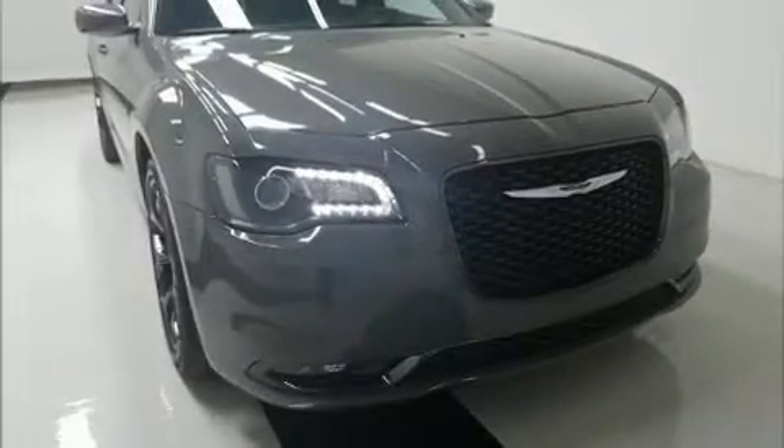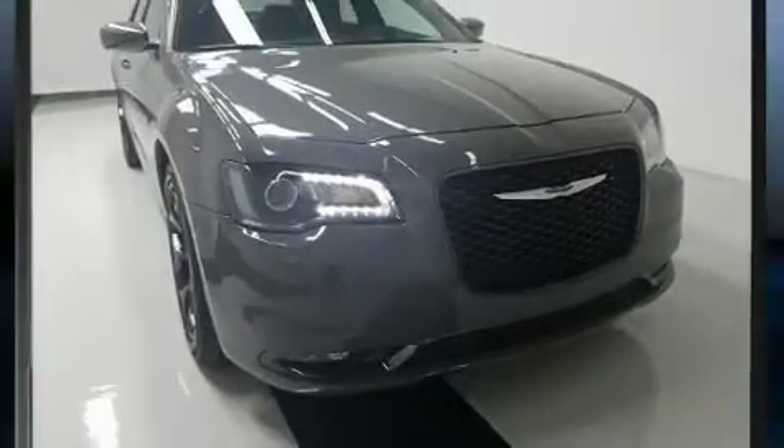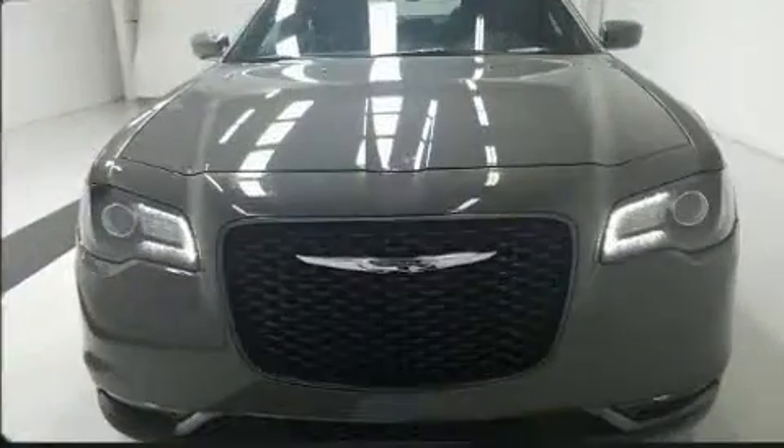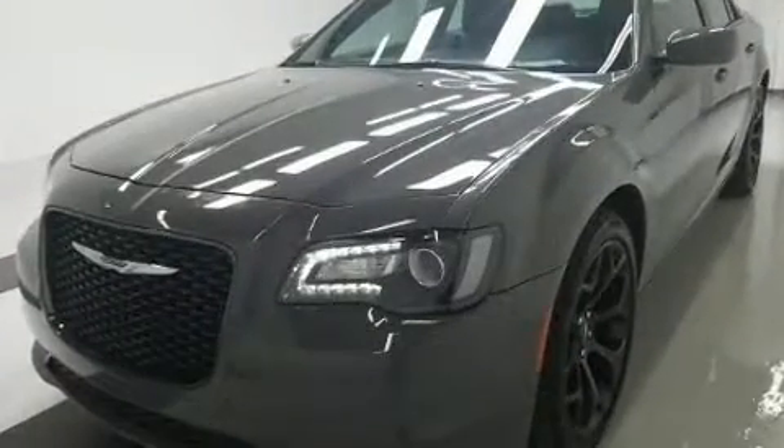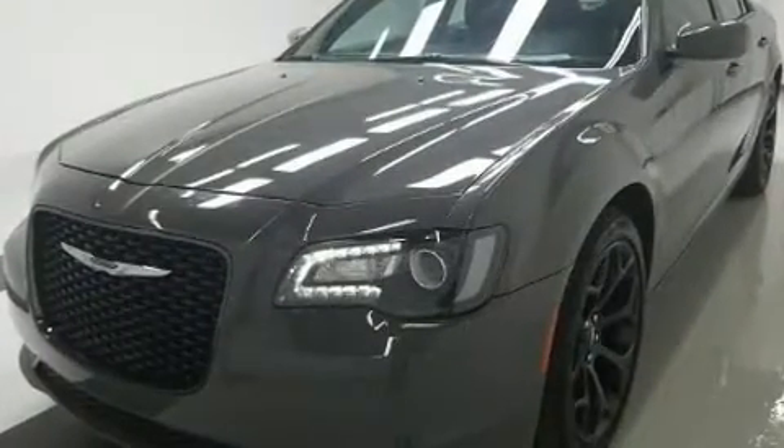Introducing the 2019 Chrysler 300. This four-door, five-passenger sedan still has fewer than 30,000 miles. It features an automatic transmission, rear-wheel drive, and a refined six-cylinder engine.